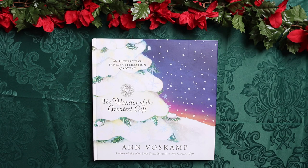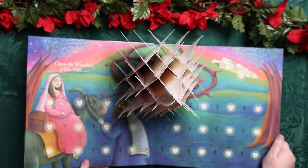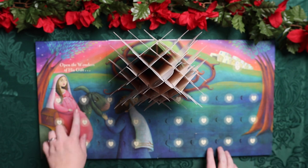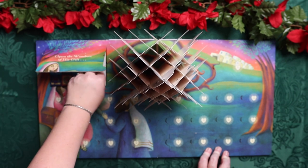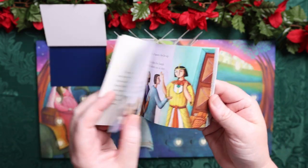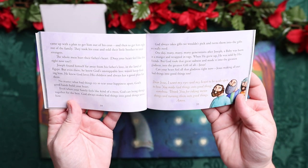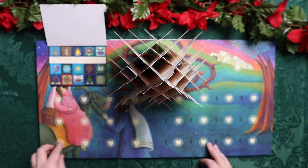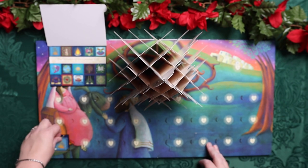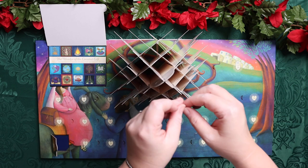We will start our morning basket each day with an interactive family celebration of Advent. This is The Wonder of The Greatest Gift by Ann Voskamp. It has a paper tree inside and comes with a book that you read each day. Inside the book has the story, and each day when you get done reading there is a prayer, and then after the prayer you get to hang a corresponding ornament on the tree. So like here is day one, and this is the ornament — you just hang it on the tree after your reading. You have 25 little openings.